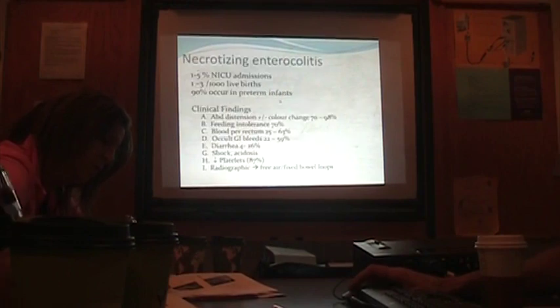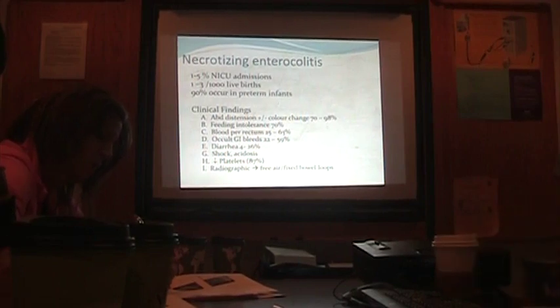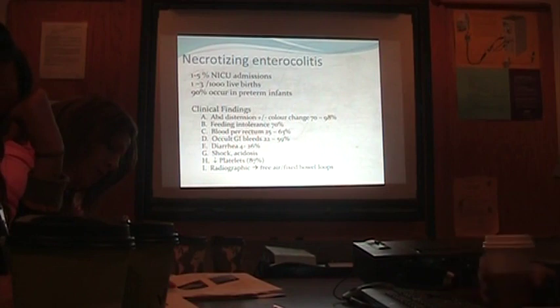With abdominal distension, because the bowel is inflamed, you can get redness of the belly. Certainly if it perforates you can get a bluish hue. If the bowel is ischemic you can also get a bluish hue — that's what the color change refers to.